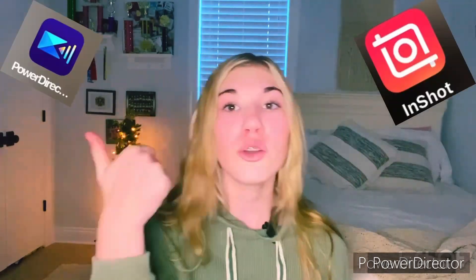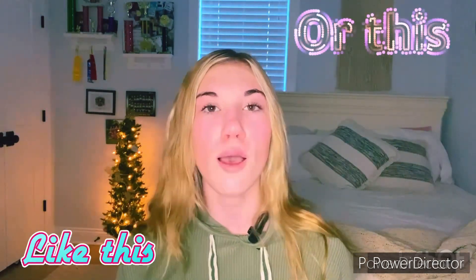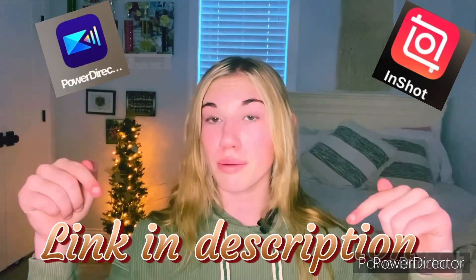Number five is to use a good editing app. These are the two I use on the screen. I love PowerDirector and I love InShot. PowerDirector gives you a very good variety of different text, motions, transitions — I love that. InShot gives you a wide variety of filters. Make sure you go check those out — the link will be in my description.